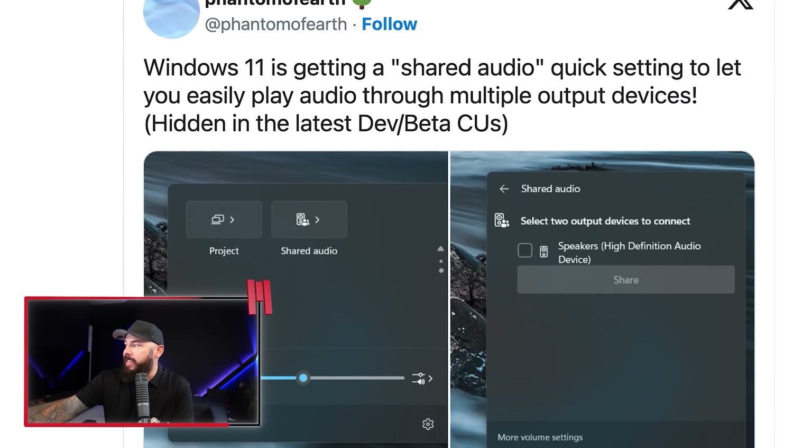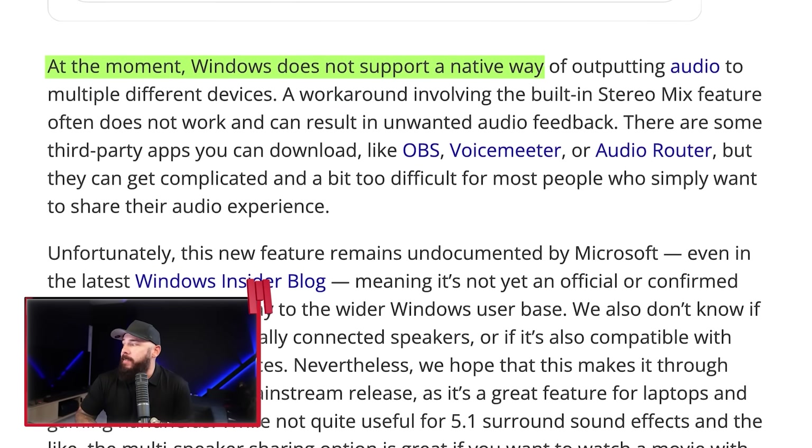You can tick checkboxes on the devices you want and click share to start outputting audio across multiple speakers. Phantom of Earth discovered this hidden in the latest dev and beta updates. Windows currently doesn't support a native way of outputting audio to multiple devices — we all know this, there are bunch of plugins that help. So you click it, tick a couple devices, and your laptop speakers and Bluetooth earbuds jam together in unison. It's like AirPlay but without the fruit logo tax. People on Reddit found it works well on wired outputs but chokes on dual Bluetooth for now. Multi-output already exists on Apple and Android, so this is Microsoft playing a little catch-up, but regardless, we'll take it.